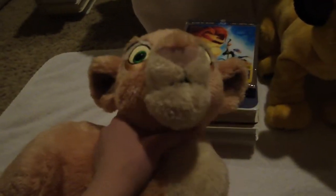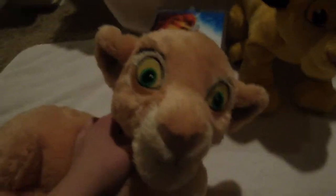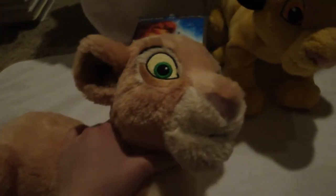Hey guys, it's Hannah Bolt Forever with Nala, and today I'm going to show you my Lion King collection. After showing you my Bolt collection, I thought I'd show you my other biggest collection, mainly plush, of Lion King.